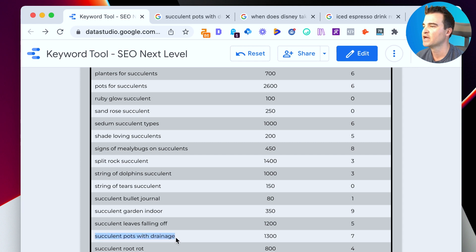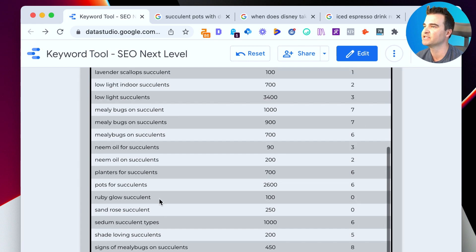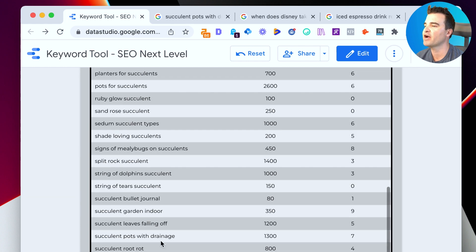There are plenty of ideas in the list — this tool gave us about 60 potential ideas to write about. I kind of like 'succulent pots with drainage,' so let's pretend we're going to write a post about that. That brings us back to step one: use a keyword research tool to get a list of ideas, and we'll roll with that example.